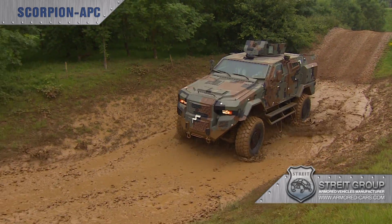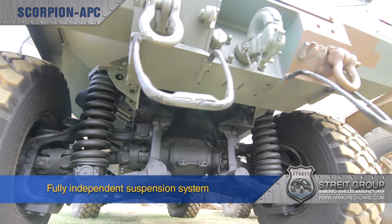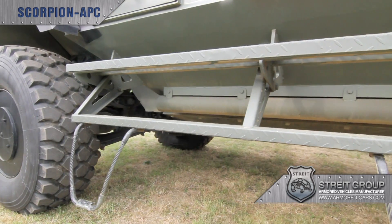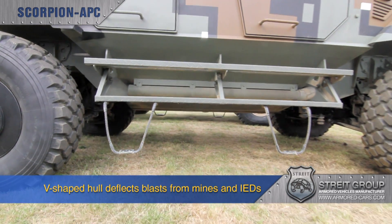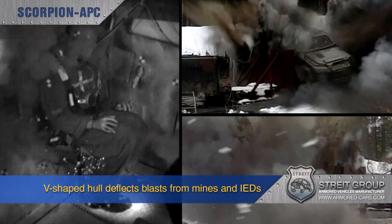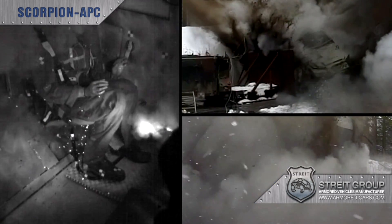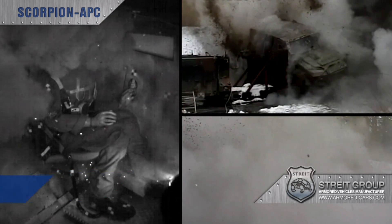Strait has invested heavily in an advanced fully independent suspension system which has been developed exclusively for Scorpion. The Scorpion design features a monocoque V-shaped hull that protects personnel by deflecting blasts from mines and IEDs away from the crew inside the capsule, and meets STANAG Level 3.